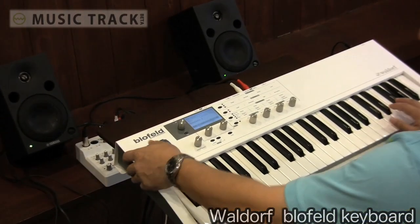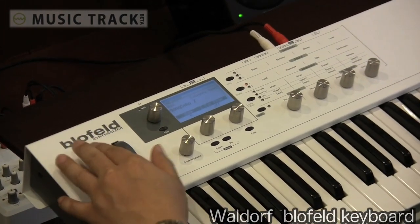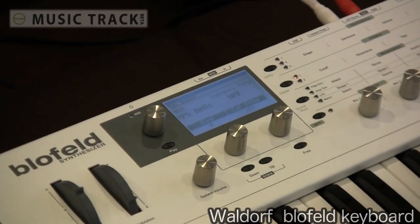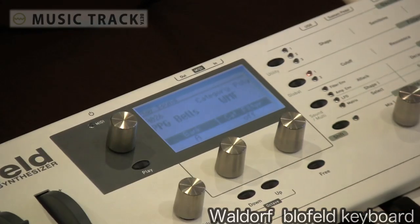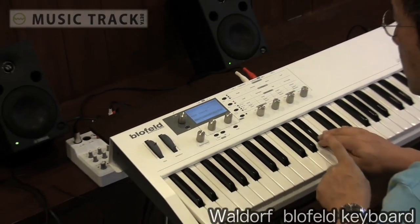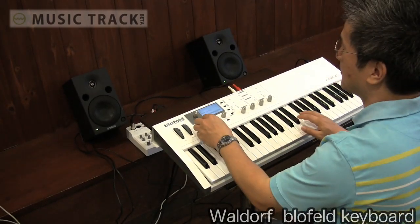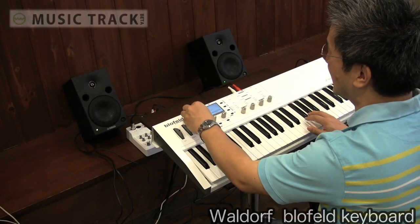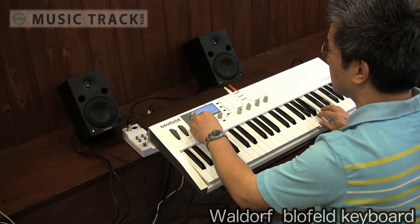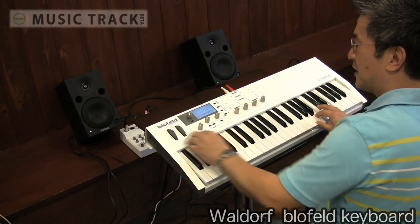例えば、こういったブッといモーグ系のソロ音色。ピッチベンドとモジュレーションホイールがここにあるのが使いやすいですね。昔のPPGのベル系のサウンドや、コード系の音色、アルペジエイター系の音色も入っています。